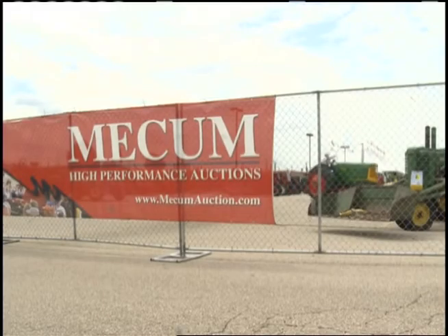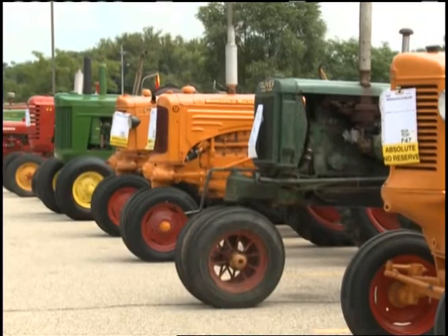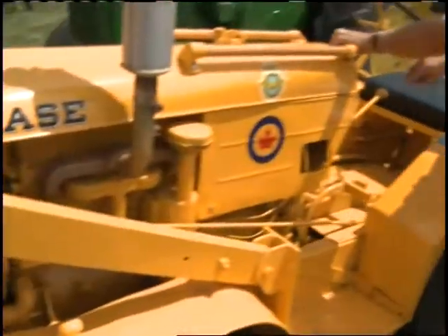Al rejoins us now. I understand today's tractor tales originally came from north of the border. That's right, John. It's part of Canada's military history. During a recent visit to Mecham Auctions in southern Wisconsin, we met a gentleman with a relic from World War II.